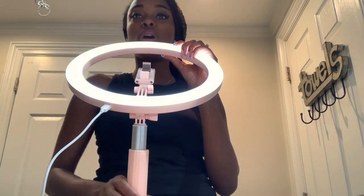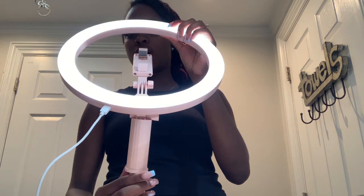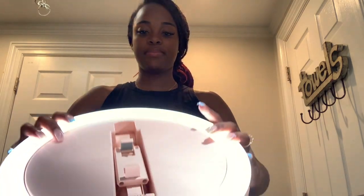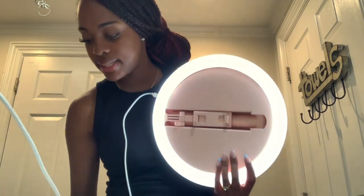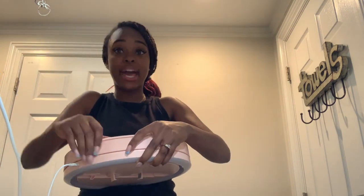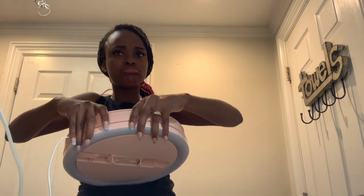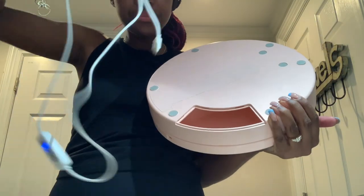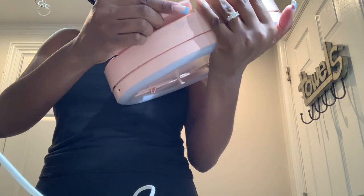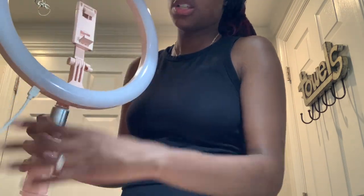You can bring this ring light anywhere — if you want to record outside, wherever. Just put it in your purse if you have a big one. To fold it, you loosen the adjustable joint all the way and bend it. There's also a little storage compartment — at first I thought it was for a battery, but when I opened it I realized it's a little storage space where you can put the cord. Really handy.